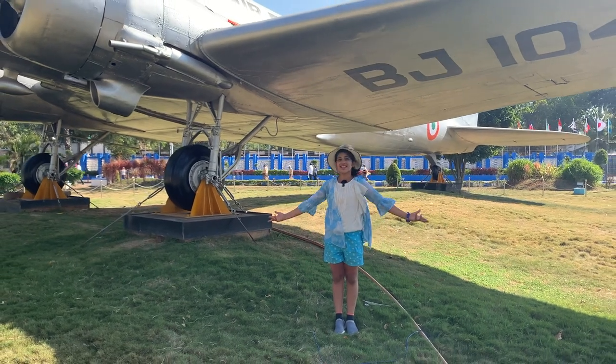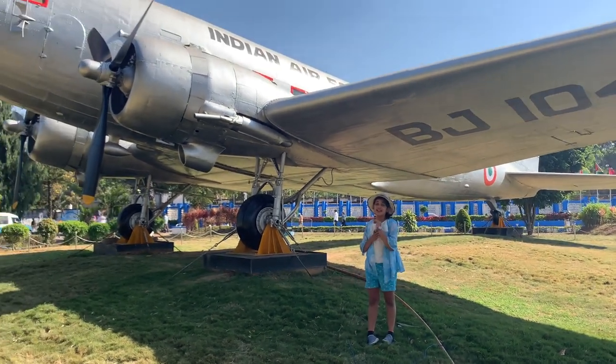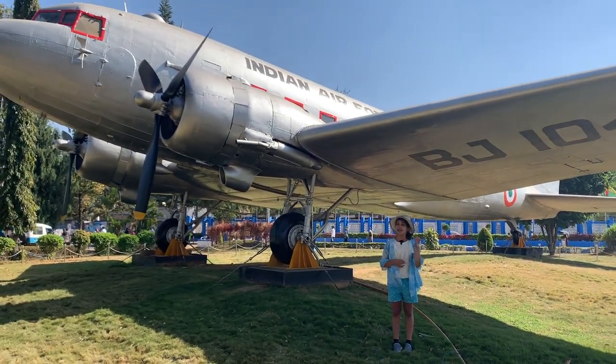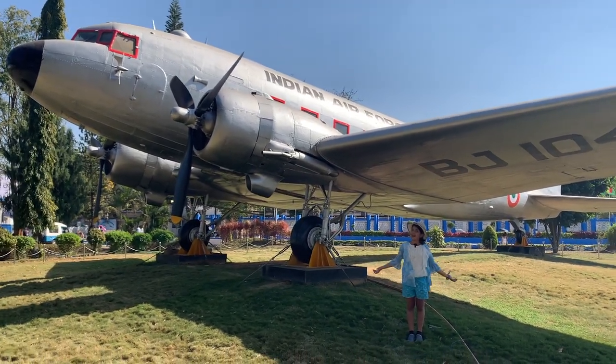Hello my brothers and sisters, welcome back to this channel. Today we'll be learning English related to aircraft, including parts of an aircraft. So let's start without wasting further time.